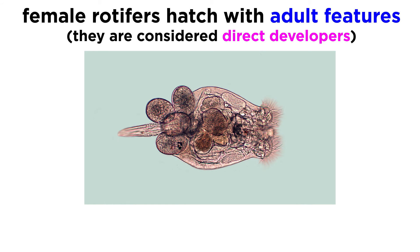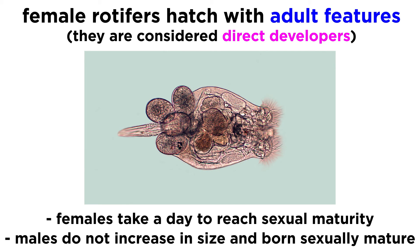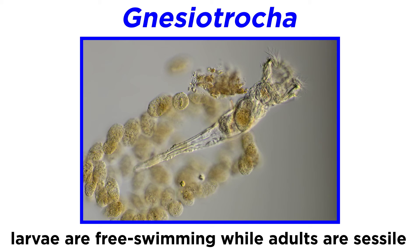Most females hatch with adult features and are considered to be direct developers. It often takes females a day or so to reach sexual maturity, while males do not increase in size after hatching and are born sexually mature. One clade, the Collothecacea, includes species that produce larvae that are morphologically much different from the adults. These larvae are free-swimming while the adults are sessile.